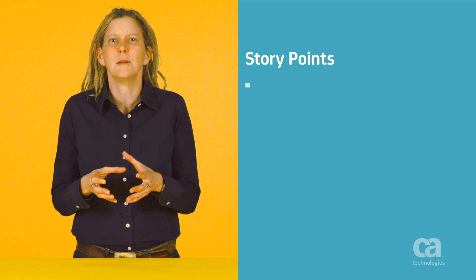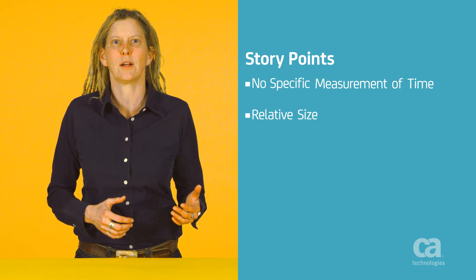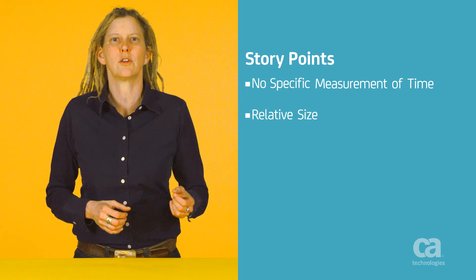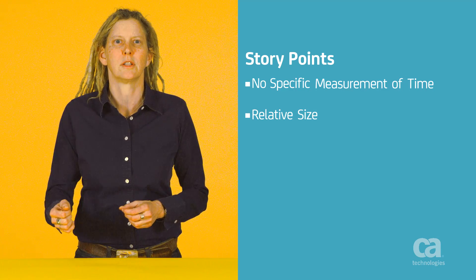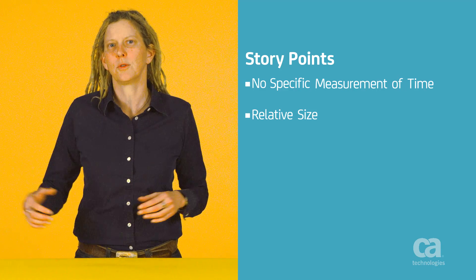Unlike a specific measurement of time, such as an hour or developer day, story points are abstract. They represent relative whole team effort, but keep time out of it. Lots of things affect how long something takes, including interruptions and work in process. It is useful to assess effort separately from these other influences on duration.